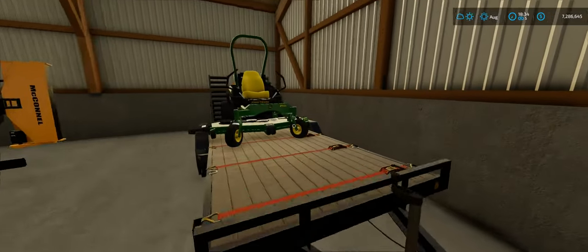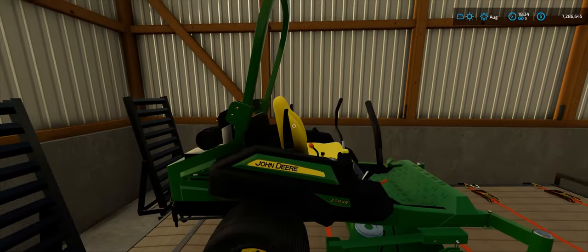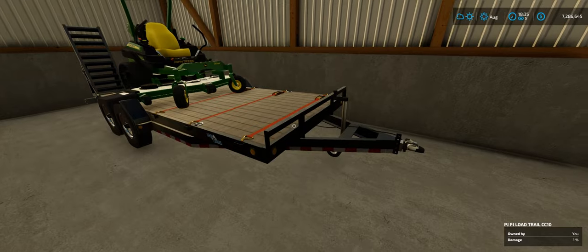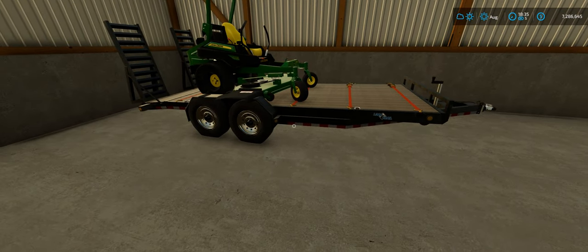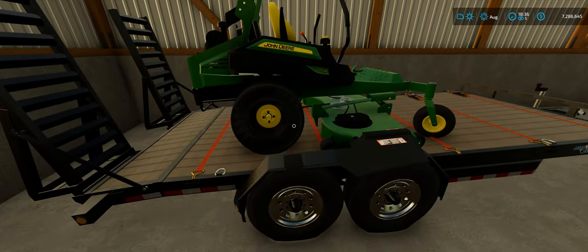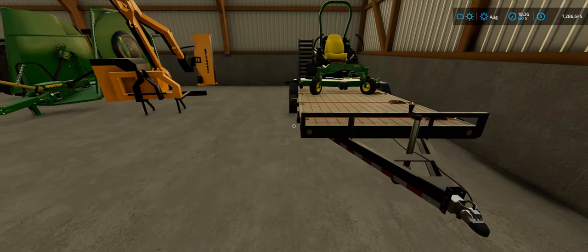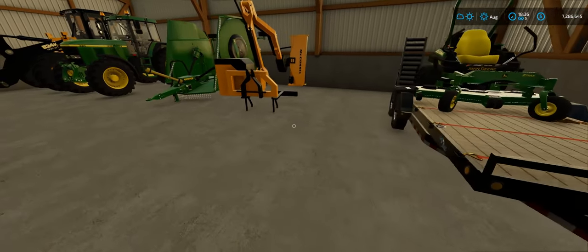Here we have our John Deere Z-Track Z994R mower on this Load Trail trailer. I almost said Eager Beaver, because I have one of those in the mod. This trailer is kind of small — ideally we'd want to have a couple of mowers, so we'll probably get a bigger trailer. We can still haul a single mower or some random small things with this trailer.